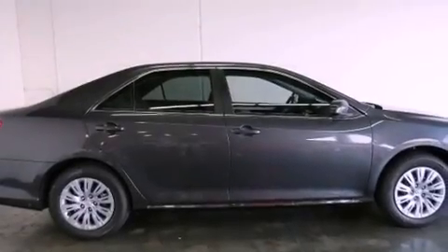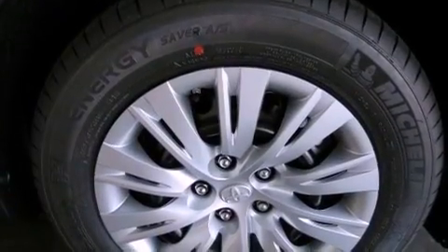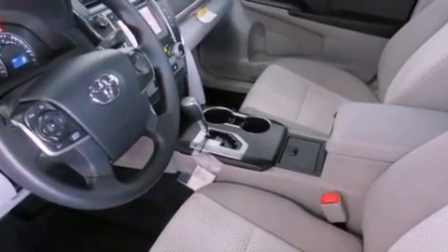Features include air conditioning, cruise control, full-power accessories, a CD player, traction control, side curtain airbags, rear seat childproof door locks, a keyless entry system, and a vehicle anti-theft system.